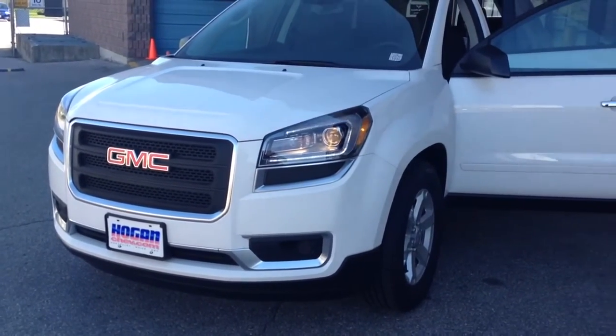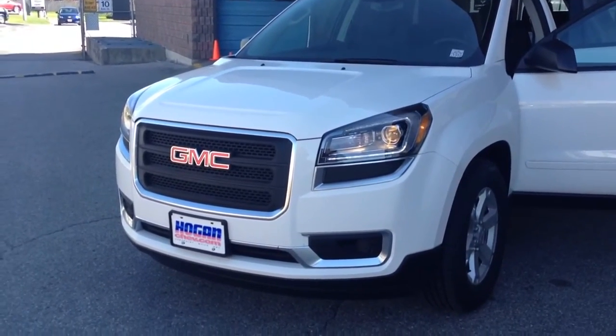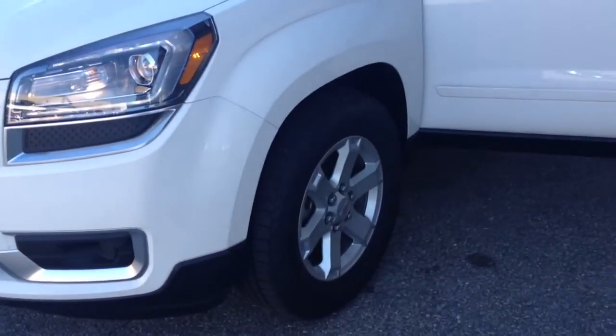This is a 2013 GMC Arcadia. We do have a fresh brand new design of Arcadia right now. It comes with nice LED headlights and 18-inch stand wheels.